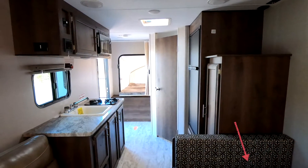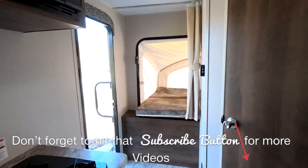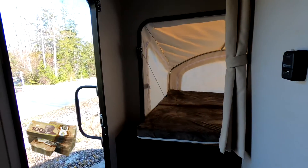Here we are from front to back. Again, lots of space for a lightweight unit. Easily towed by a minivan or a small SUV.